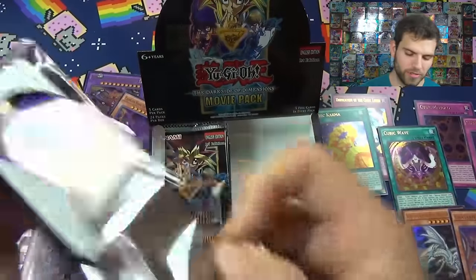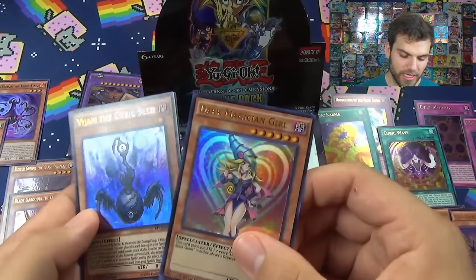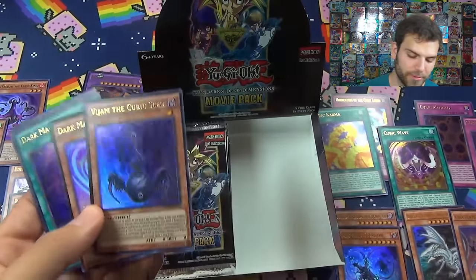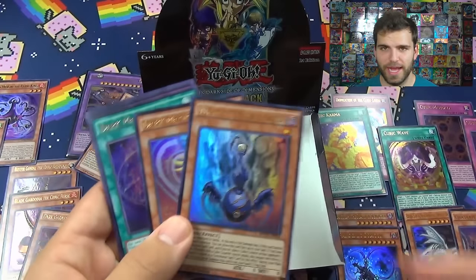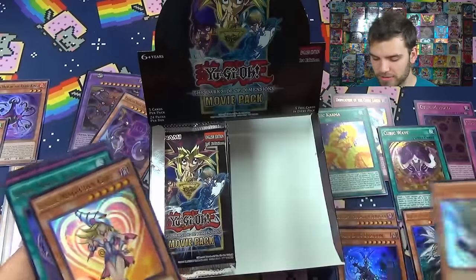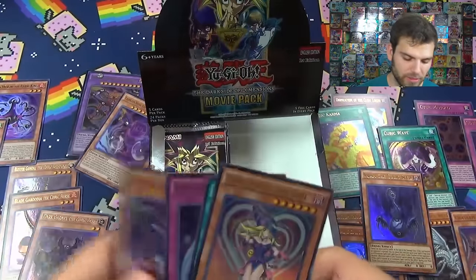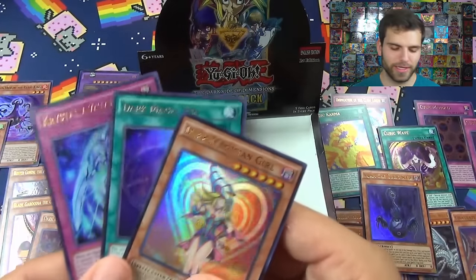Just about halfway through - another Dark Magician Girl! And there he is, Vijam the Cubic Seed, though I'm not exactly sure how to say that. The Cubic Seed is actually pretty good and if this was like a few years back this guy would be just amazing by himself. Another Dark Magic Veil and the Cubic Lord again - so we got two of those guys now, hopefully we get three to make the trinity. Two Dark Magician Girls in one box!